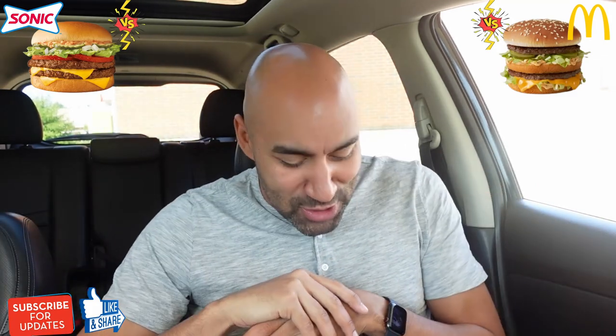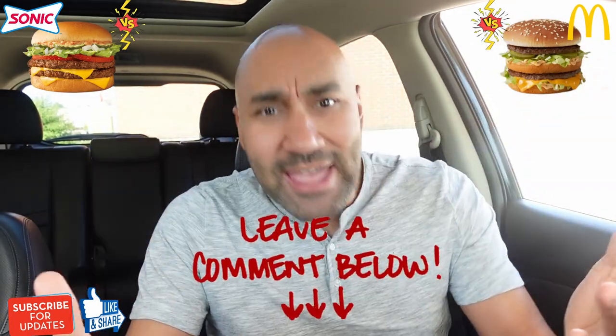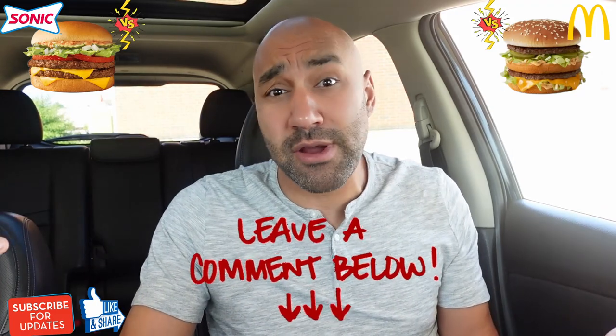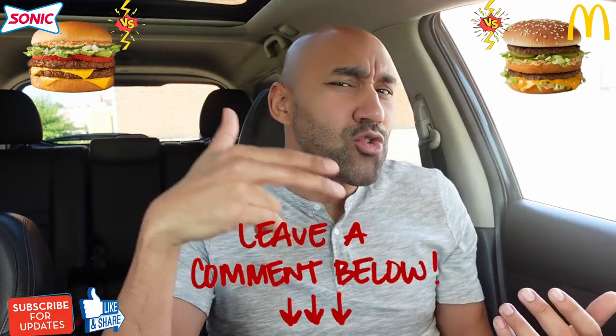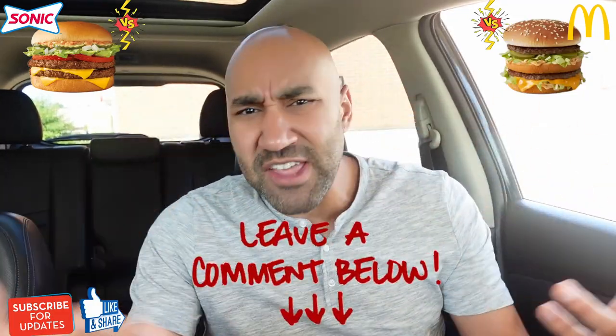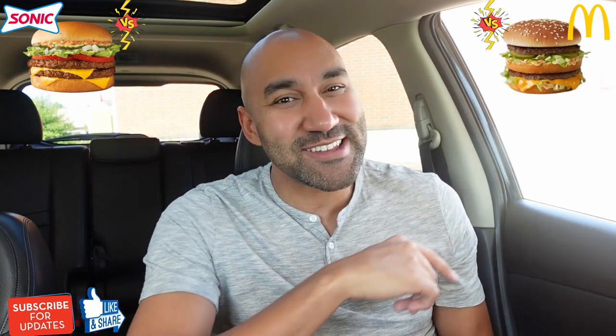That's the review. Hopefully you found it entertaining. Let me know — did I get it wrong, did I get it right? Is the Big Mac the best Thousand Island-type burger on the market? Have you tried the Crave cheeseburger or double cheeseburger from Sonic? Let me know what your thoughts are. Let's keep the debate going. If you like the video, please leave a like, share it twice, drop a comment, let me know what you want to see next on Something New. Whether you're a regular or a first-timer, please subscribe and hit that notification bell. Catch you guys next time. Peace.